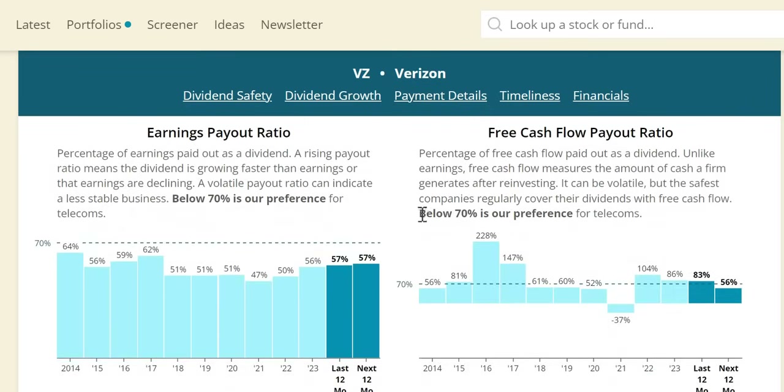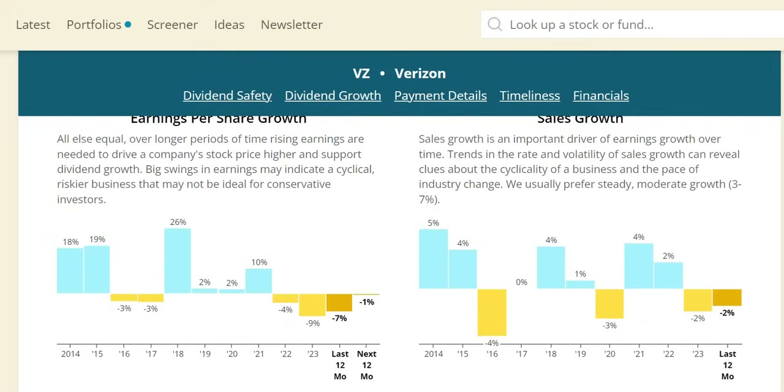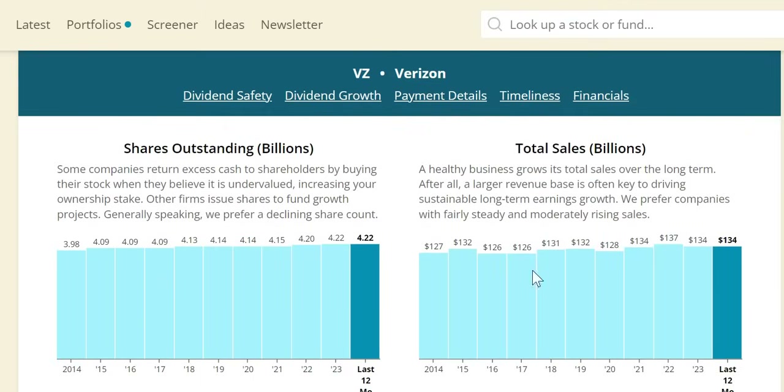The free cash flow payout target for telecoms is below 70%. They have had some very high years — in 2022 they paid out more in dividends than they generated in free cash flow, something you wouldn't have seen by looking at earnings. Positively, 2023 has come down to 86%, and 2024 is anticipated to come down even lower. Free cash flow has been very mixed, decreasing over the longer term, though 2024 is expected to be a high at $4.75 per share. Sales growth has seen three negative years out of the last 10, including the most recent. Long-term growth has barely kept up with inflation, going from $127 billion to $134 billion.